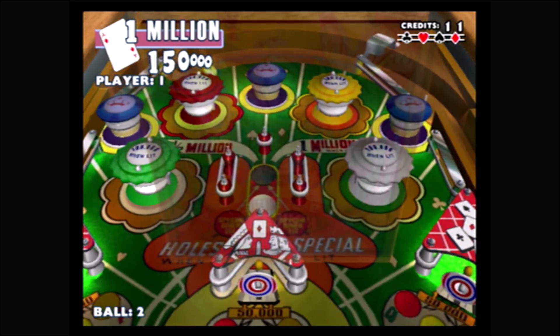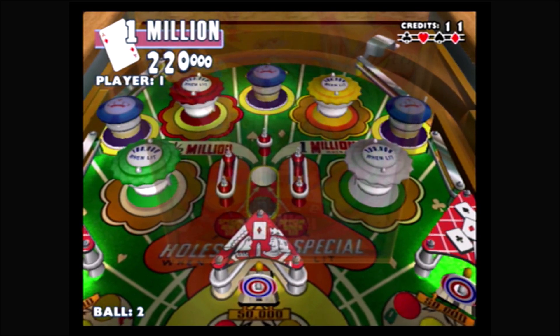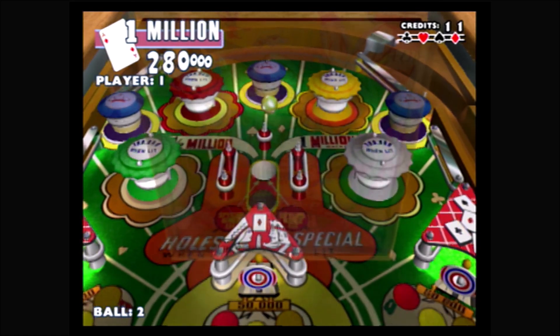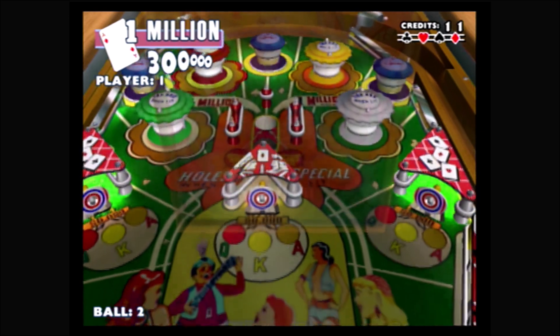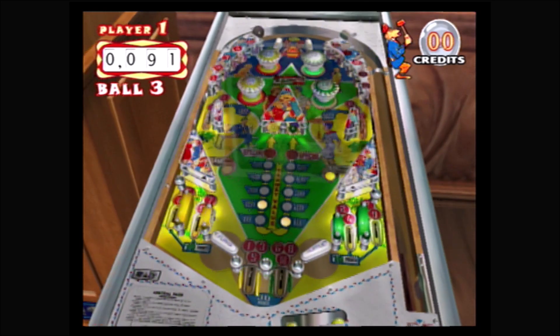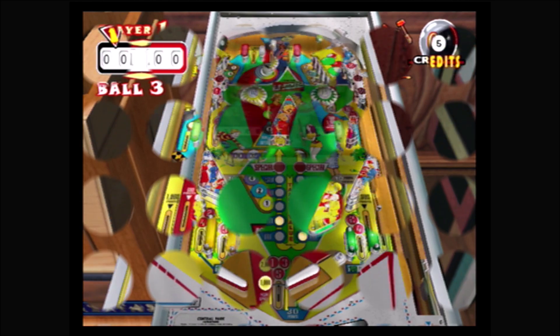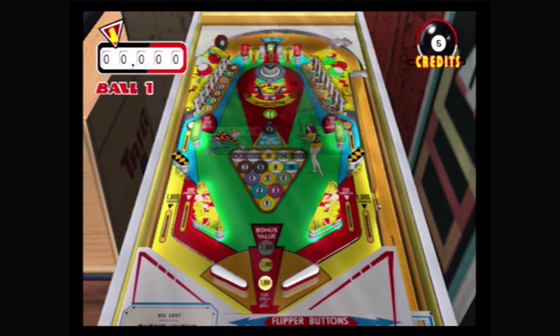The oldest standard pinball table is 1957's Ace High, where draining your ball in the correct lane can increase certain bumpers to 100,000 points in value, helping you rack up big scores. Next is 1966's Central Park, where you try to clear numbers, and every 100 points you'll hear a monkey ring a bell, although you won't see it.